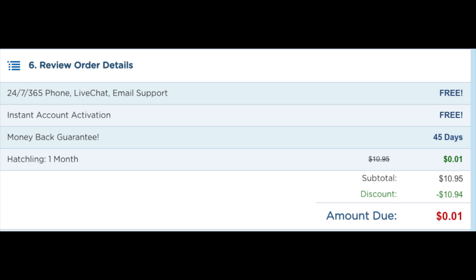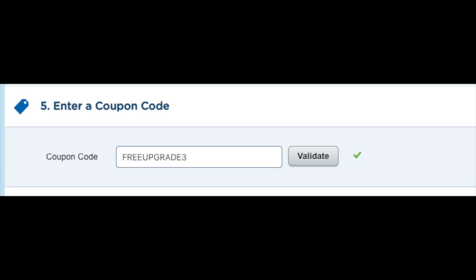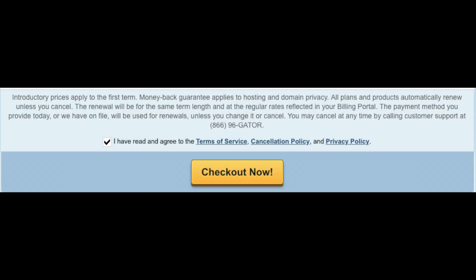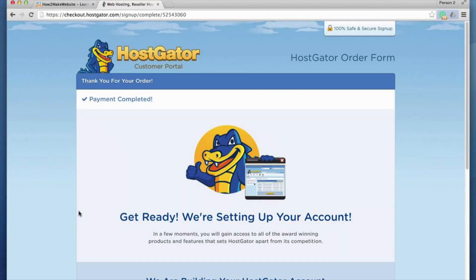If you're buying hosting for 36 months, the promo code will give you the biggest discount. If you plan to buy hosting for 3 months, 6 months, 12 months, or 24 months, use promo code cupid60 to get a discount. Now scroll down, accept the terms and conditions, and click the Checkout Now button. You will be directed to a thank you page, and Hostgator will email you your receipt and cPanel login credentials.